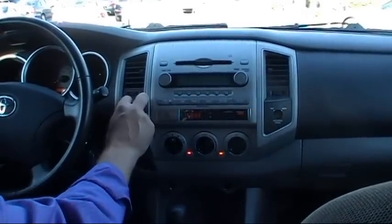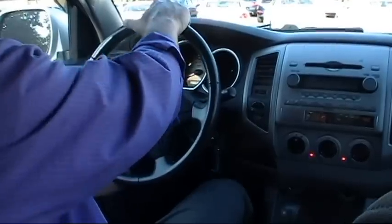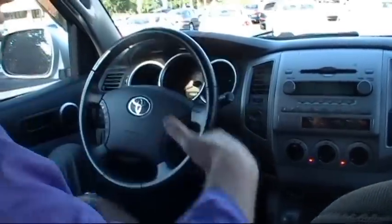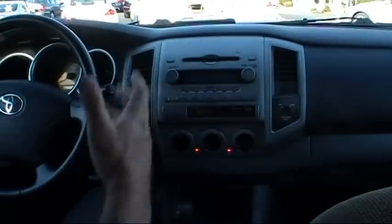We have our 4x4 controls right here, and our leather-wrapped multifunctional steering wheel. It's a tilt, telescopic wheel. I'm a little over 6 feet tall with really long legs, and I've got plenty of legroom and plenty of headroom. This is our AM/FM CD player. If you're looking for a really nice truck that hasn't been abused, come on by and check this one out.